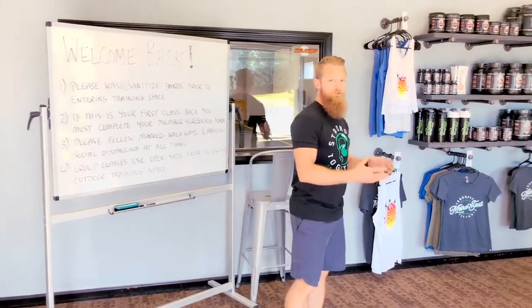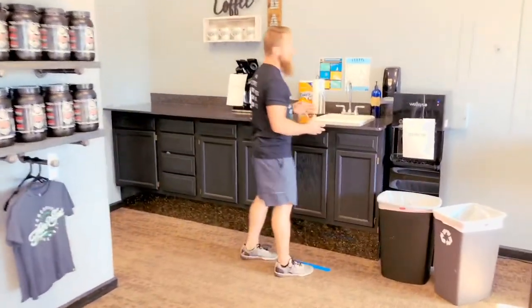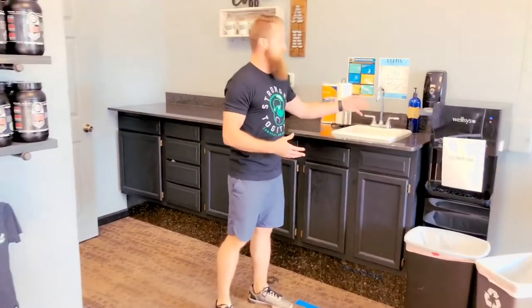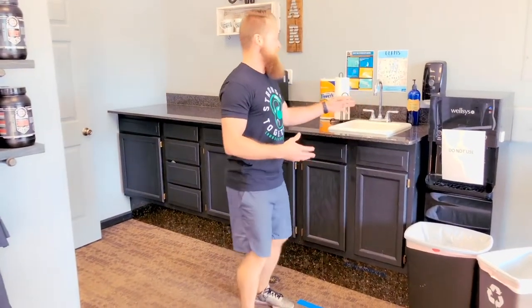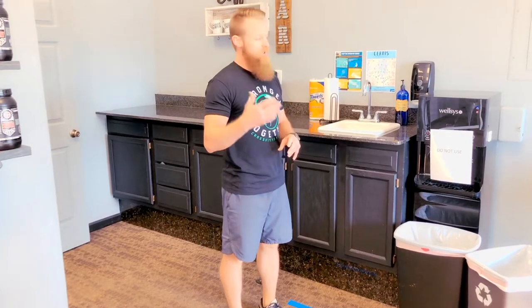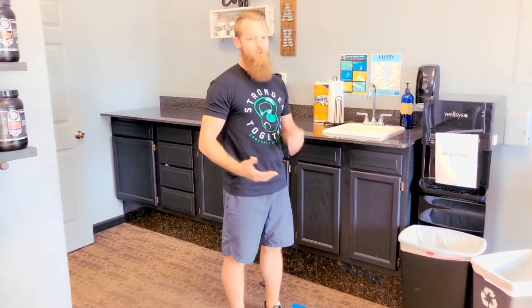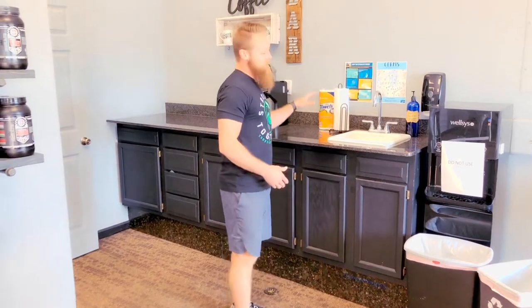First thing you'll do as you come in is wash your hands. We'll utilize this station right here. We have hand sanitizer provided by Bluestem Distillery, or you can also use the soap and water. Same thing with hand washing — wash your hands with soap and water for 20 seconds and dry them off. This station right here is available.